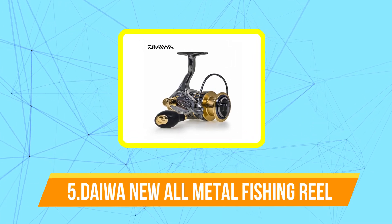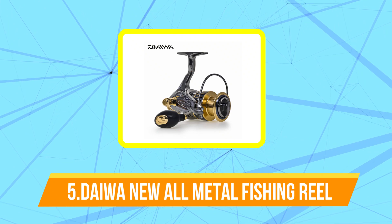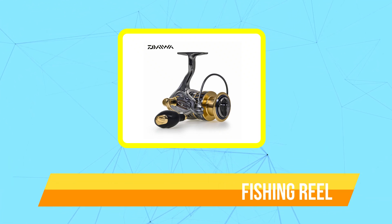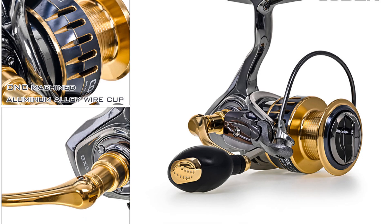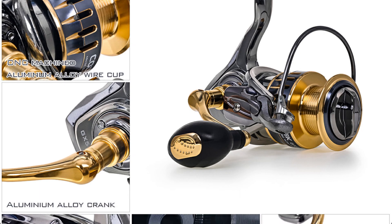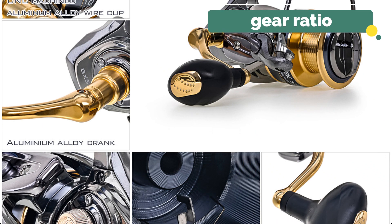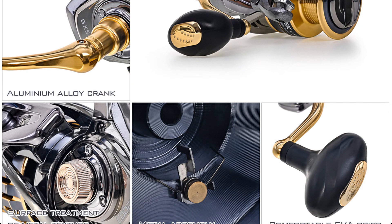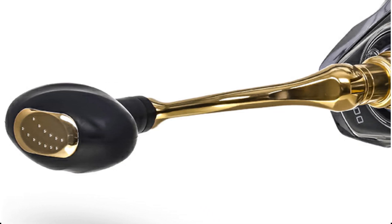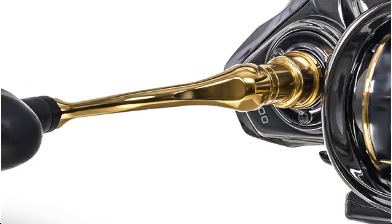Starting off our list at number five is the Daiwa new all-metal fishing reel. The Daiwa new all-metal fishing reel is a high-end spinning reel designed for freshwater and saltwater fishing. It features an all-metal construction that provides exceptional durability, strength, and longevity. This reel has a gear ratio of 5.7 to 1, which allows for a fast retrieval rate, making it ideal for catching a variety of fish species. It also has a maximum drag of 22 pounds, giving anglers the power they need to reel in large and hard-fighting fish.